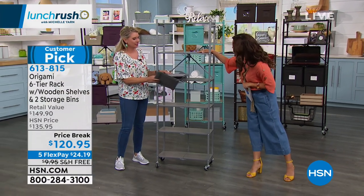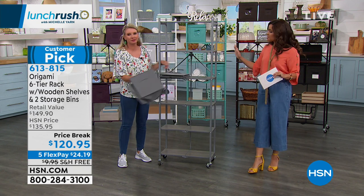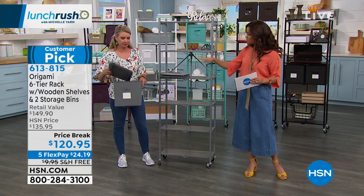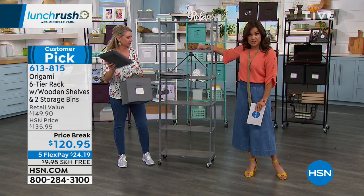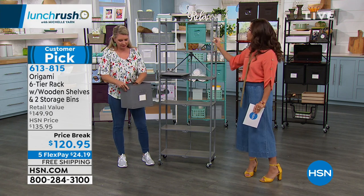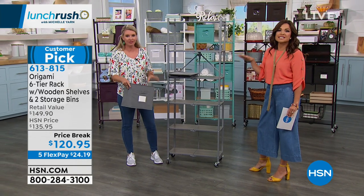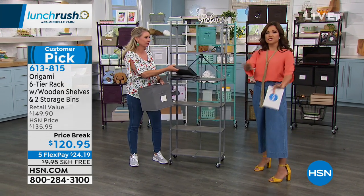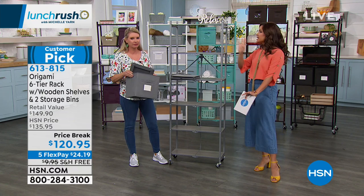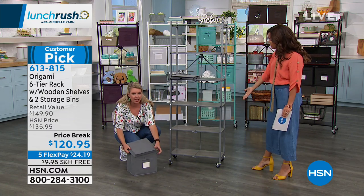This is probably one of my favorite origami items out of all the ones we offer. A big reason for this — first of all, it's a huge six-tier rack. You've got those wooden shelves. It comes with two of the storage bins, and it's probably the most design-friendly shelving I have seen because it's so practical. All the things you love about origami: no tools needed, that powder-coated steel, the real wood — but it's an absolute beauty to put in the home.